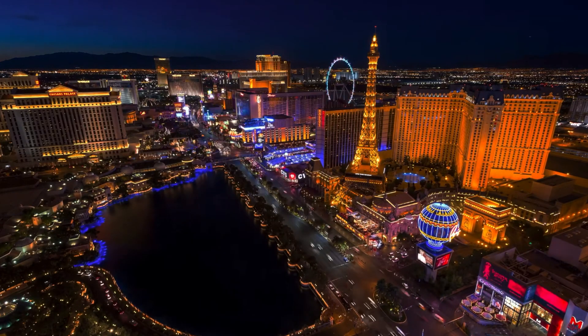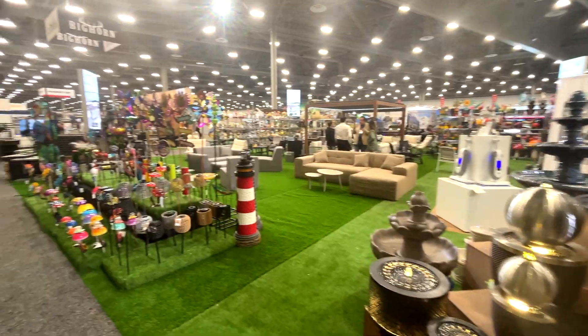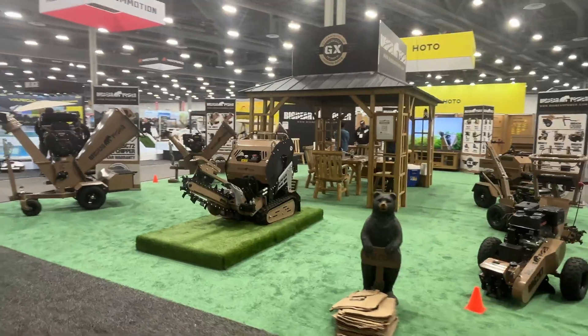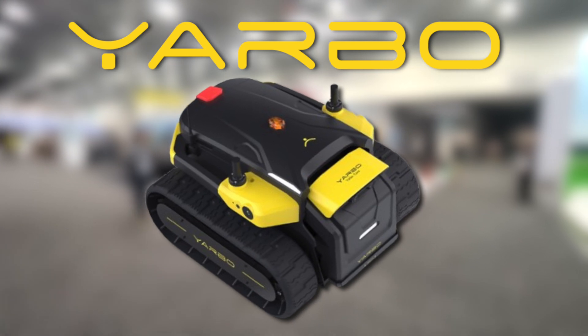Tool Rack TV visits Las Vegas for the 2025 National Hardware Show, bringing you the latest in tools and hardware. I'm Ryan with Yarbo. We're out at the National Hardware Show here in Las Vegas, and we're happy to be here with Tool Rack. Let us show you what we've got going on.